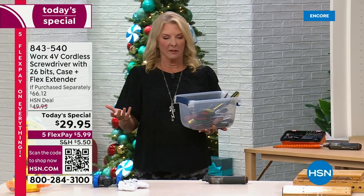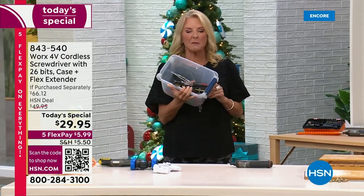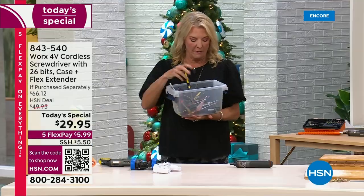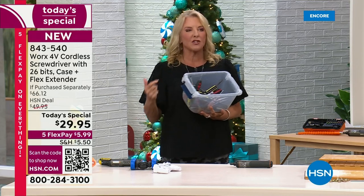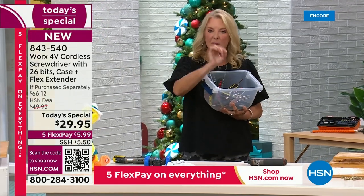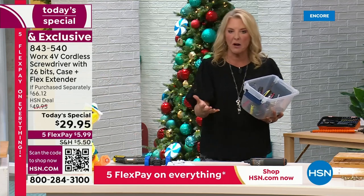I think we can all relate to this. If I go out to my husband's toolbox, this is pretty much what it looks like and I give up. Or let's say you don't have very many tools but you've got all those jobs to do around the house — from putting up a shelf to building that bike on Christmas Eve. We all need all those different heads and bits to create whatever we're working on.